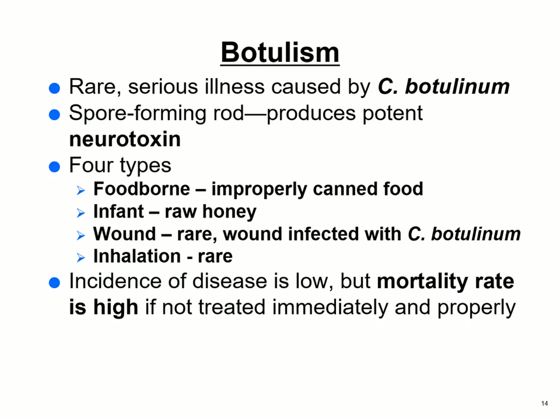Botulism — second cousin to tetanus. It's caused by Clostridium botulinum, a very similar spore-forming rod, and it also produces a neurotoxin, under four types. Foodborne botulism comes from improperly canned food. So if a whole family comes to you with flaccid paralysis — compared to the spastic paralysis of tetanus — chances are that's a good rule-out. Always get your history. Then there is infant botulism.